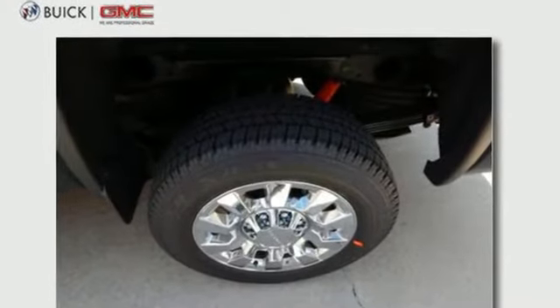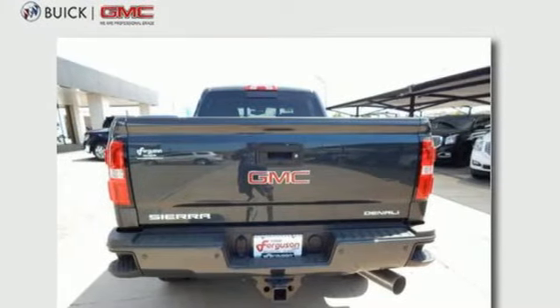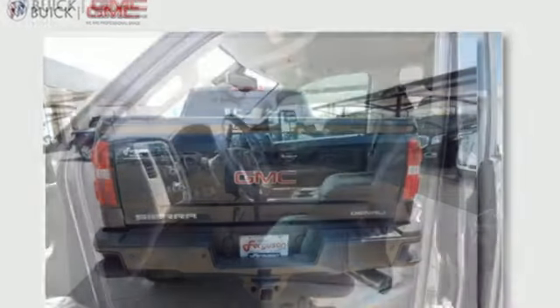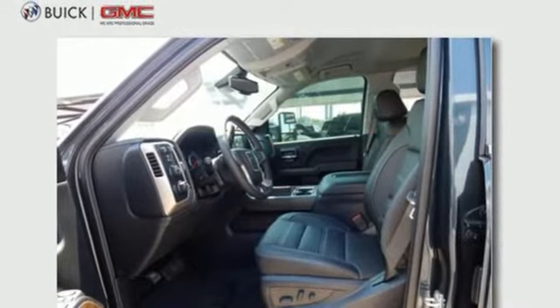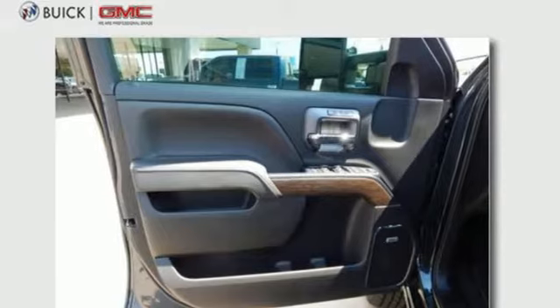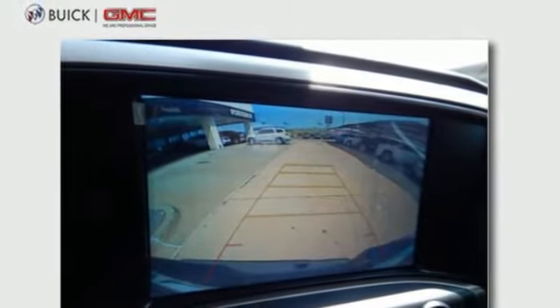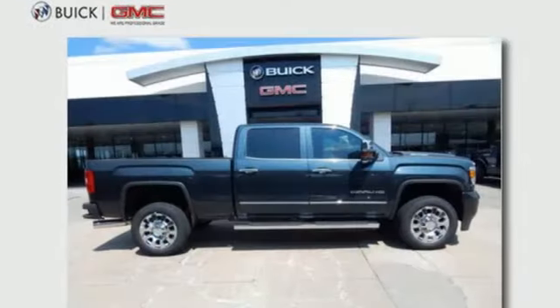Bluetooth streaming audio, power heated mirrors, front heated and ventilated leather bucket seats, driver and passenger front and seat-mounted airbags, Apple CarPlay, Android Auto, heated steering wheel, tow haul mode, trailer sway control, auto-track four-wheel drive with traction control and automatic transmission.